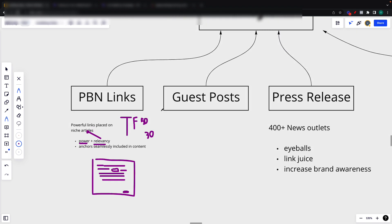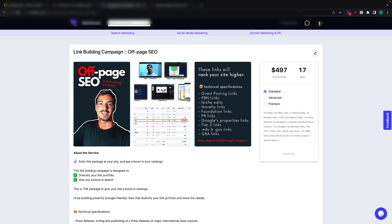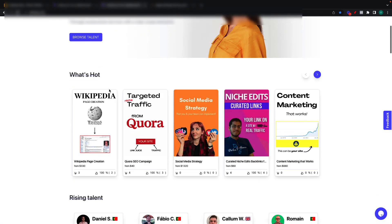Then of course, guest posts. I haven't got much to say about these because they're super straightforward — it's a link from a powerful site that people can guest post on. If you want to learn more about guest posts, you can always search it on YouTube. I don't actually sell guest posts, but there are some people on Vetted that do, so you can grab some from them.